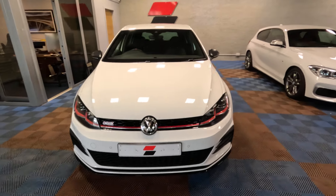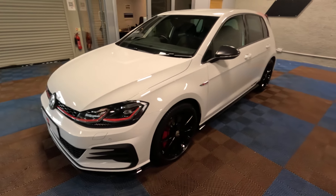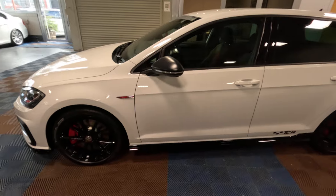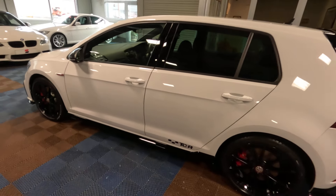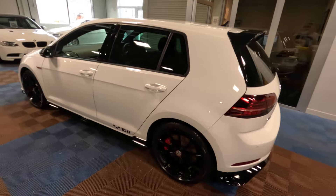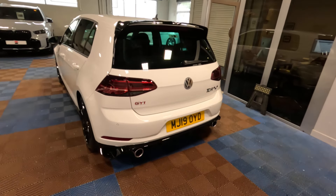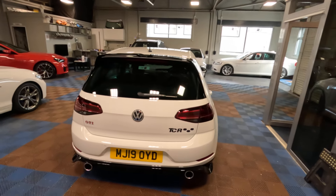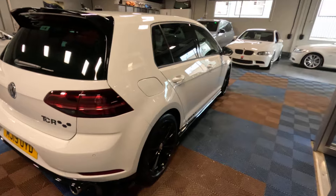As with all our stock, this vehicle was bought in through our in-house car buying service — we won't buy anycar.com. If you've got something similar and you're looking to move it on and want a valuation, we'd be delighted to hear from you. You can submit details of your car via the link in the description below. We generally specialise in sports and prestige vehicles, so if it's something similar, please do get in touch.